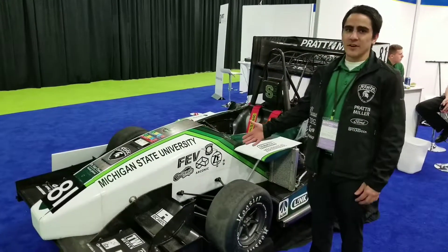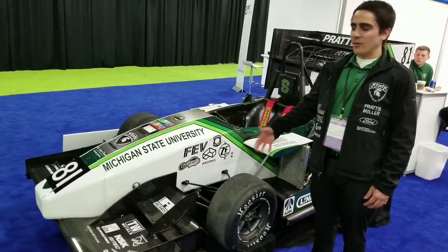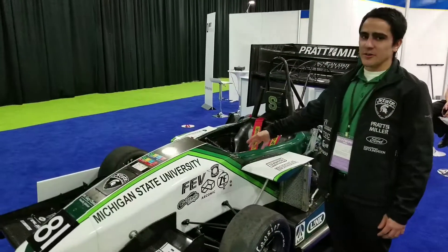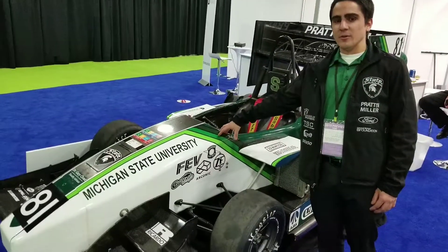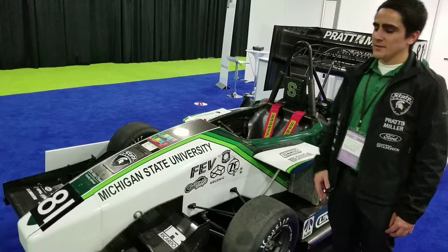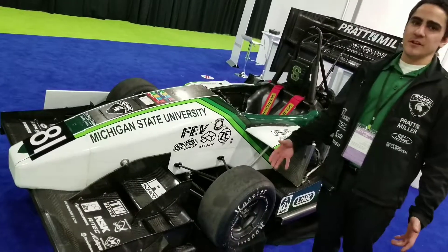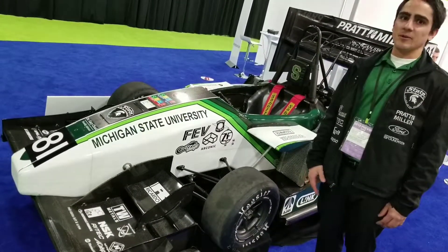So here we have the SR18. This was a complete redesign of the platform. What we did was we redesigned the primary structure, which is a carbon fiber and aluminum honeycomb monocoque. We kept the same tires and the same motor, but changed suspension parameters and powertrain parameters.